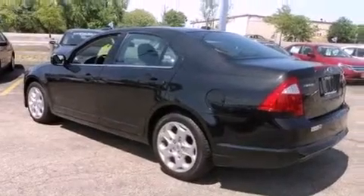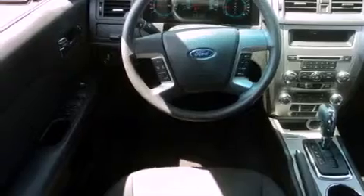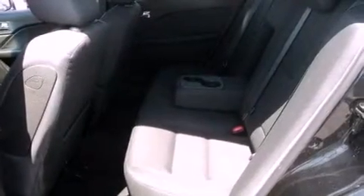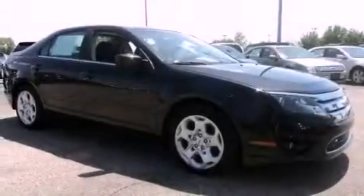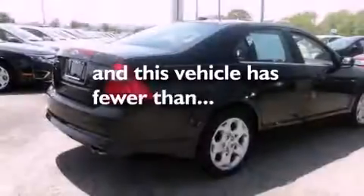All of the following features are included: satellite radio, a low tire pressure indicator, traction control and stability control systems, performance tires, an engine immobilizer theft deterrent system, an illuminated driver's side vanity mirror, fog lamps, an anti-lock braking system, a power driver's seat, and this vehicle has fewer than 36,000 miles on the odometer.